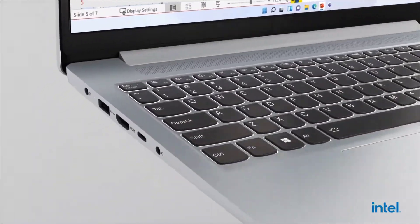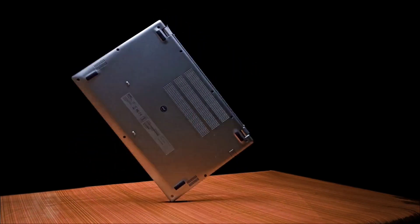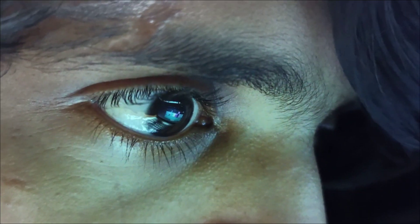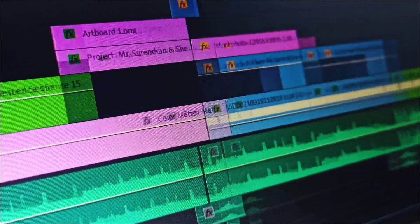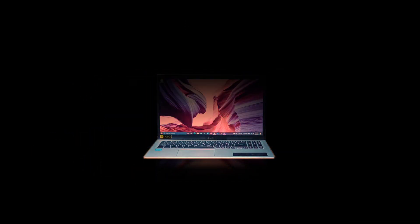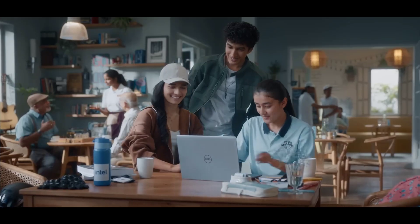Are you an electronic engineering student looking for a budget laptop that is reliable and best suitable for your engineering work? This video is for you. Whether you're running simulations, designing circuits, or coding microcontrollers, you need a device that can handle complex tasks while staying portable and affordable. In 2025, budget laptops have reached new heights.